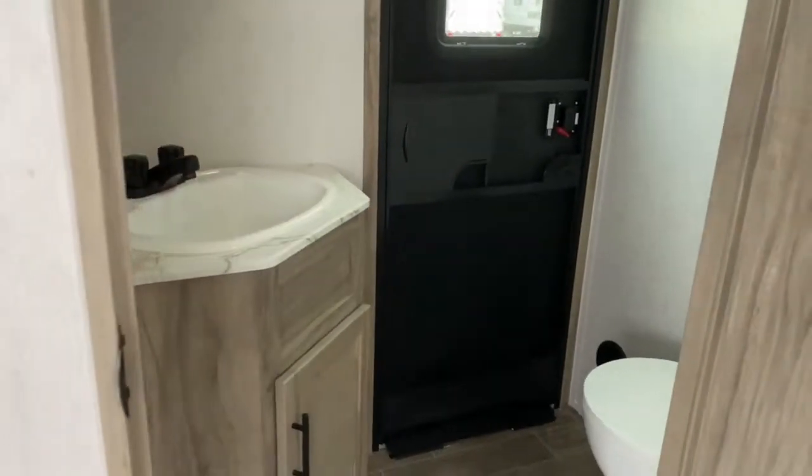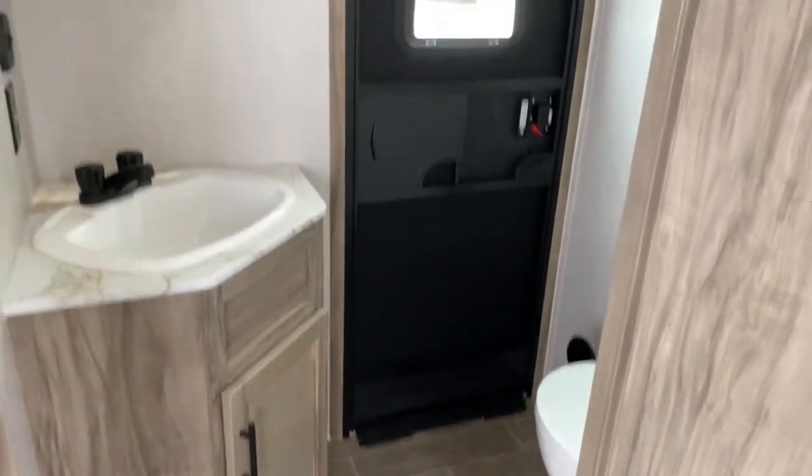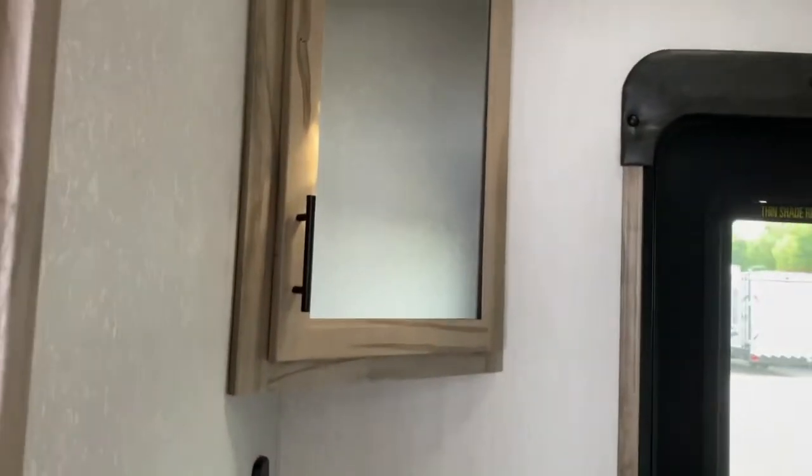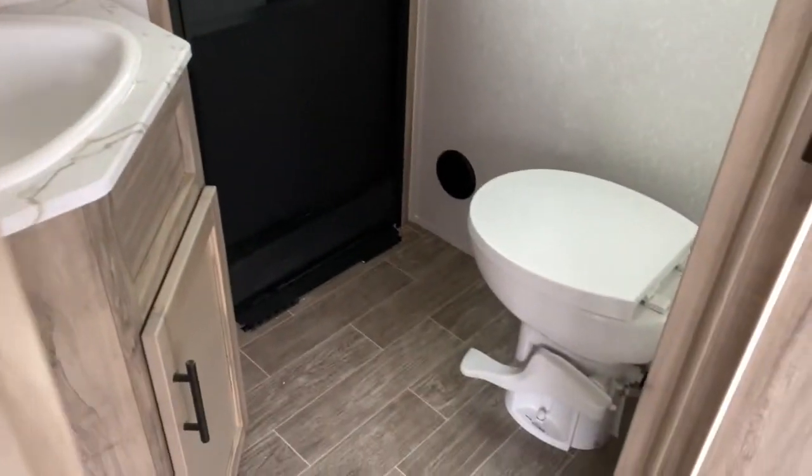Just past your kitchen is your half bath — that's your second entry. You get a vanity, medicine cabinet, and of course a toilet.